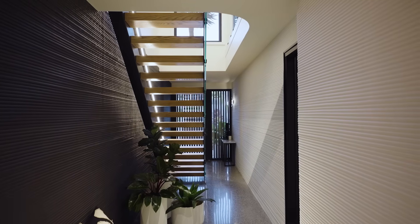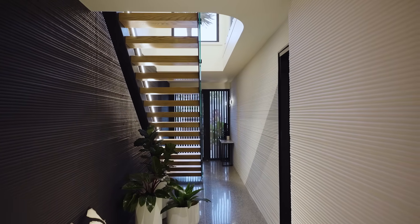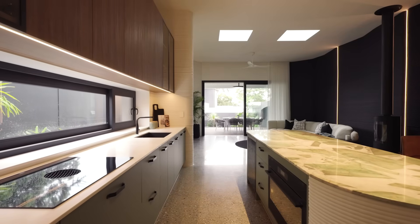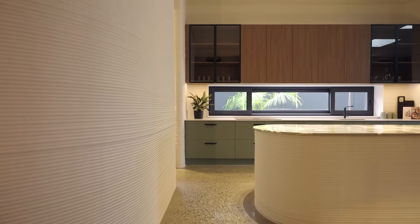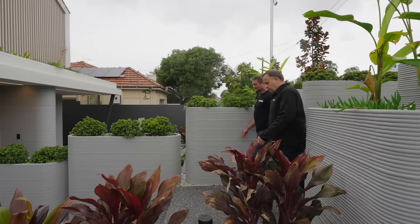This house was 3D concrete printed by our printer Opus. We are using the printer as much as possible to facilitate the internal walls and external walls. We also printed the kitchen island, the front fencing, the front planter boxes, and other little details around the house.